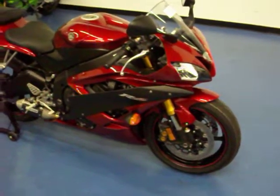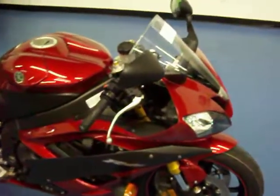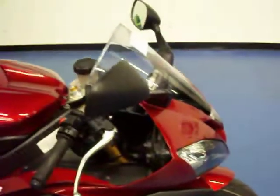Welcome to simplysportbikes.com. Here we have a 2007 Yamaha YZF R6. We'll do a quick once-over of the bike. This bike is in absolutely excellent condition. The right side fairing is in great condition. This bike has never been down or tipped over for that matter.